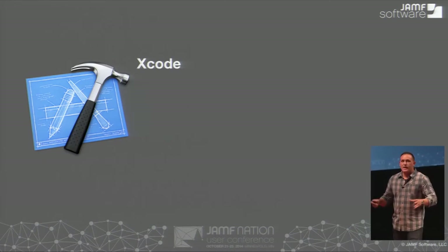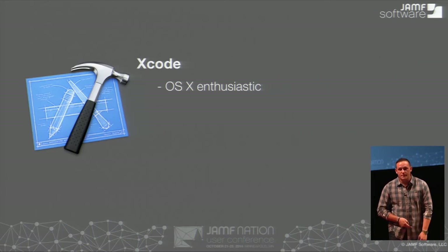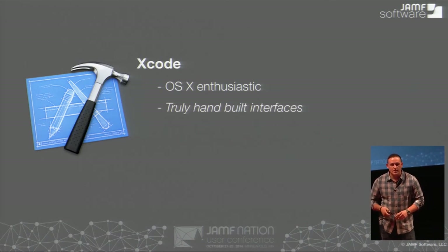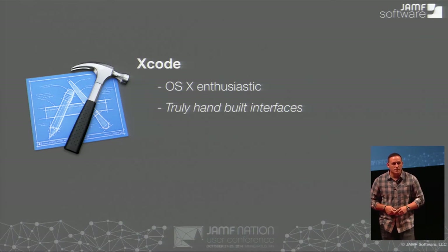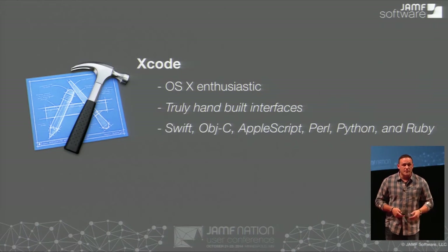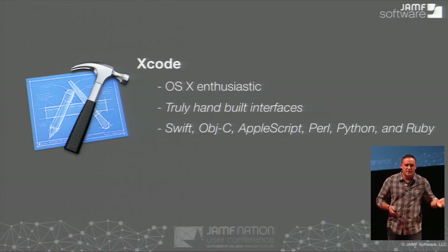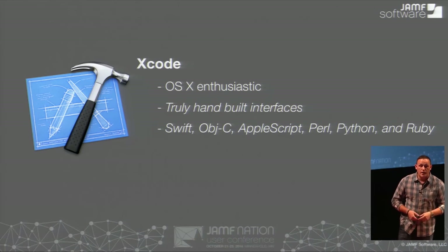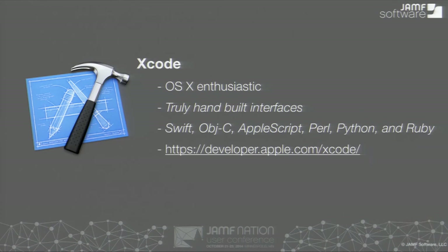Xcode — anyone develop projects from scratch? It's very powerful, works across OS X versions depending on how you compile it, and it's truly hand-built. You give it the interface, the look and feel, and you have control over the back end. You can do things like Mac AD and MacDNA — those are all built using Xcode. It gives you flexibility with Swift, Objective-C, AppleScript — leveraging any kind of scripts you want and integrating those UI elements to really make it into a full-featured notification tool.